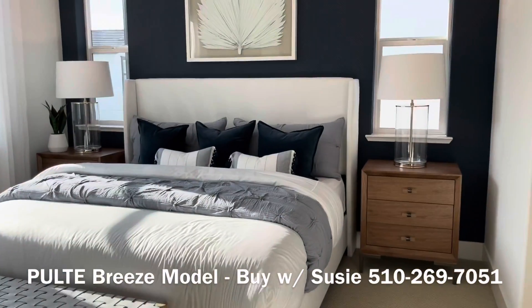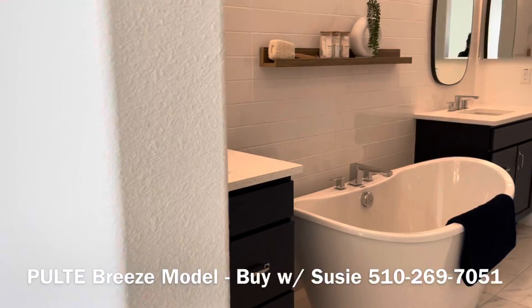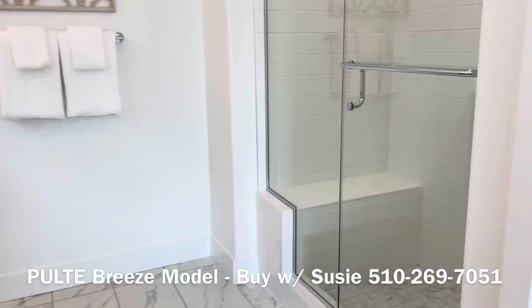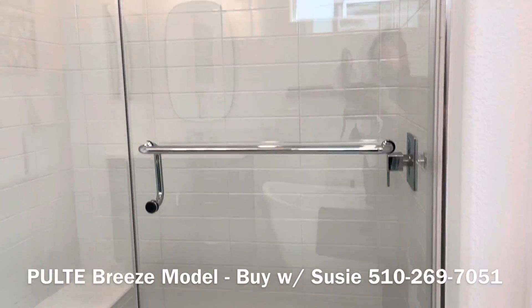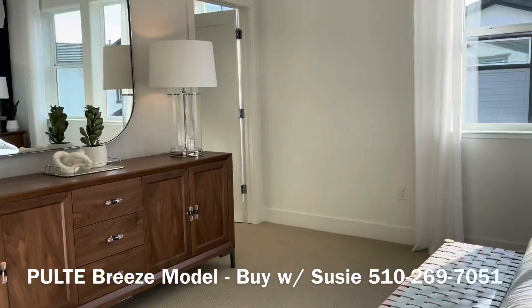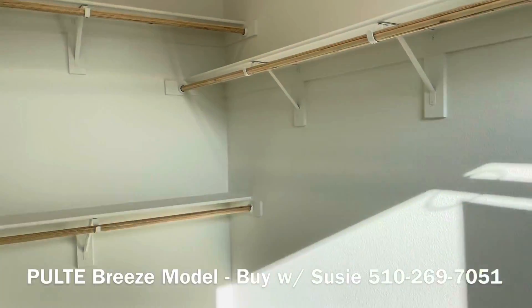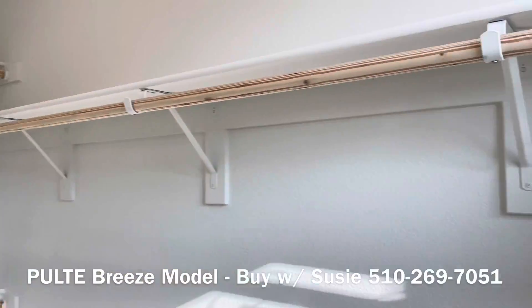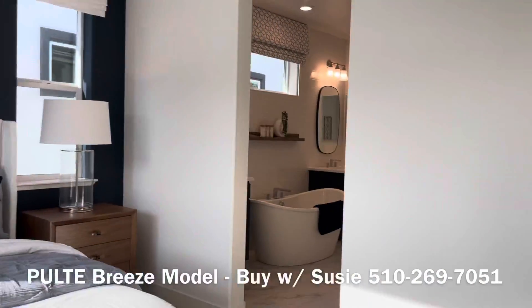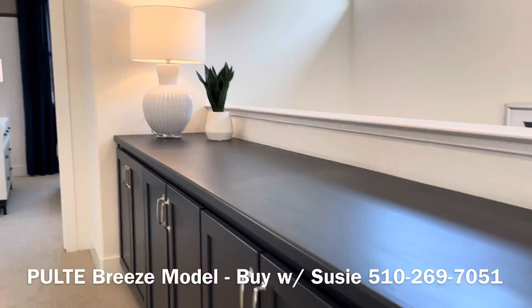This is a king bed with plenty of space for tables and end tables. There's a soaking tub, two sinks, a nice shower with a built-in seat, and a separate toilet. Definitely a two-person closet here, unless you want it to be a one-person closet — all kinds of great storage.